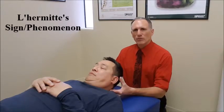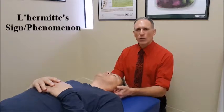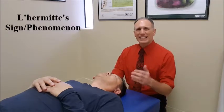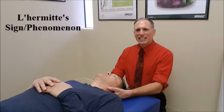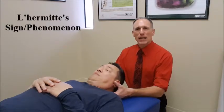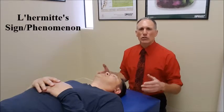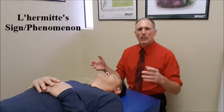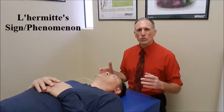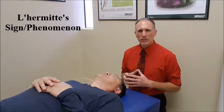If the patient feels a sensation of electrical shock or pins and needles going down the spine when the cervical spine is near or at end range, then it is a positive test. They may also feel those sensations going into the upper extremities, the lower extremities, or into the trunk, but that is not necessary for this test to be positive.